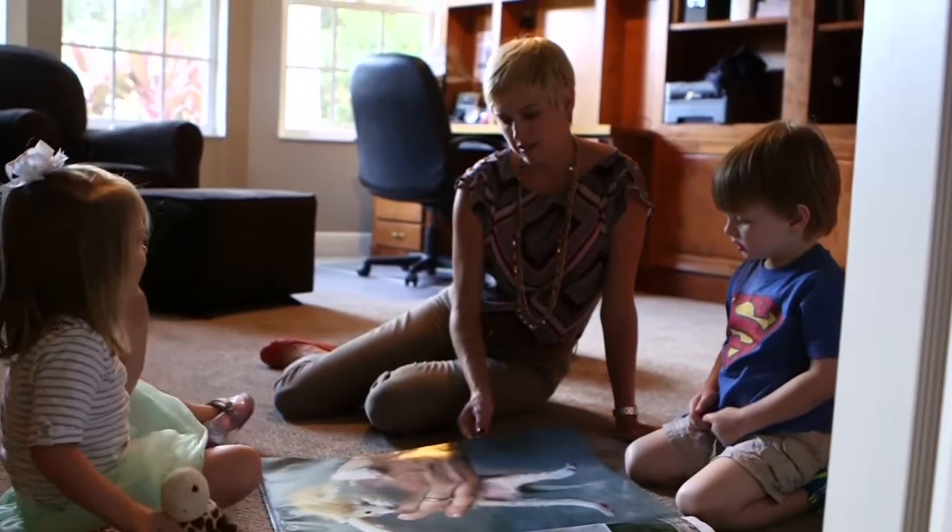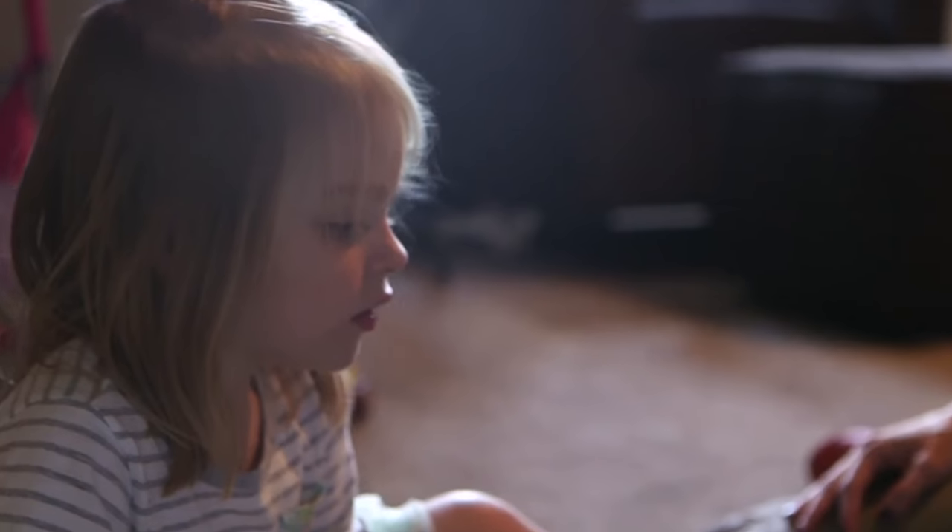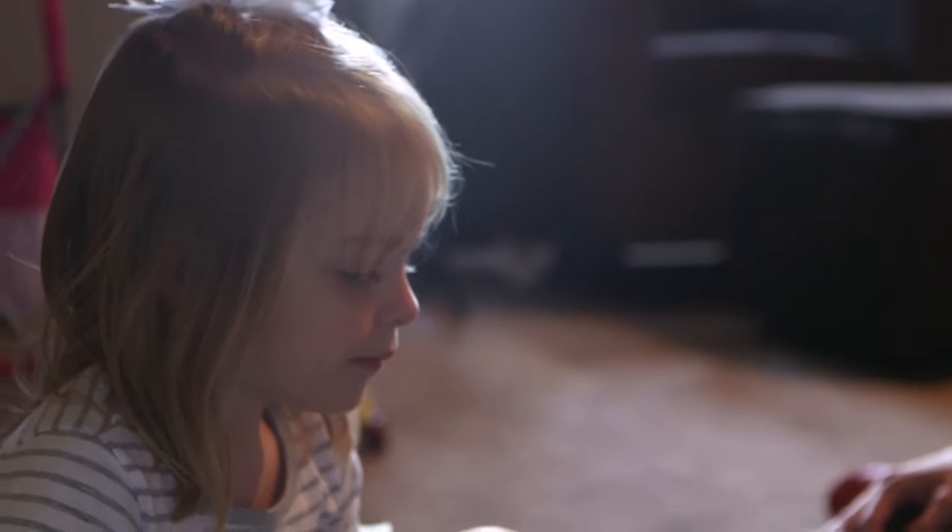Meet Ben and Hallie, the moth twins, three years old and already seasoned veterans of multiple ear infections. Ben had probably had maybe two or three ear infections before the time he was maybe six months old.